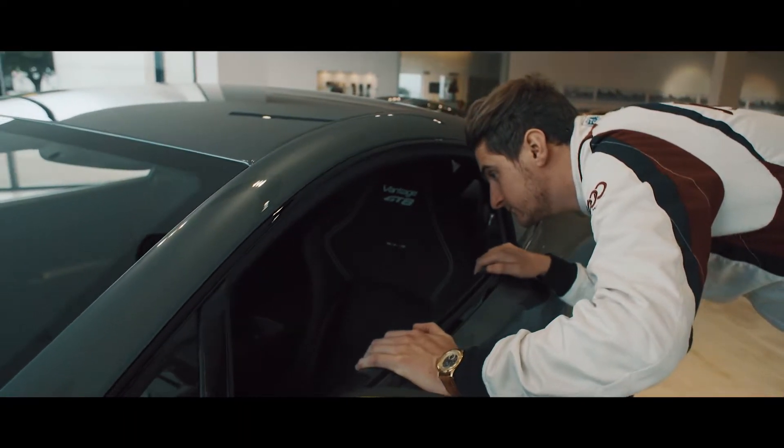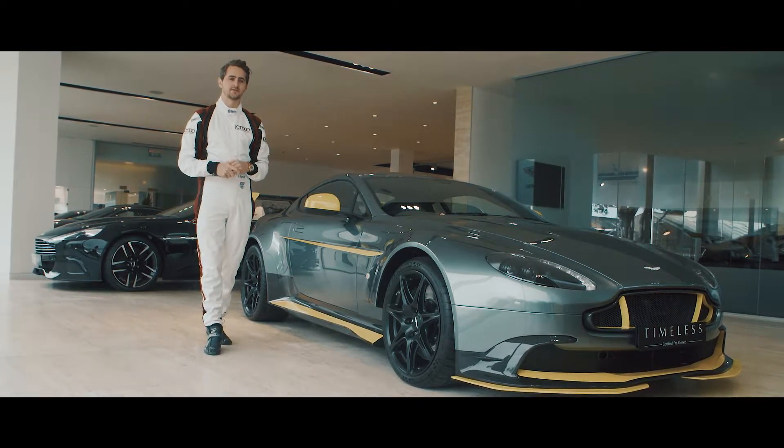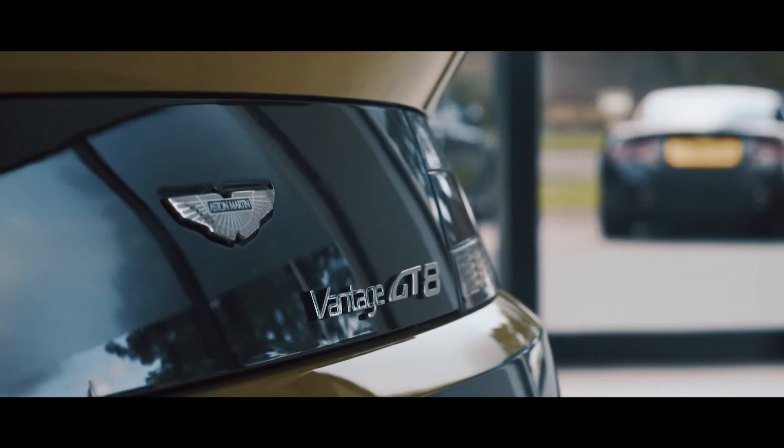It's not all about looks though. Aston Martin engineers have used years and years of race-winning performance to create what we have here — automotive perfection.